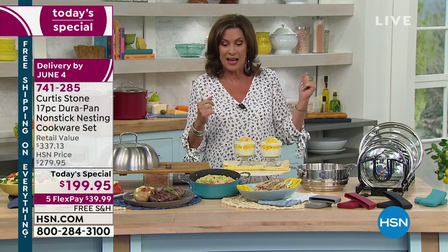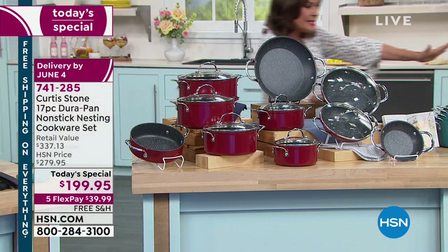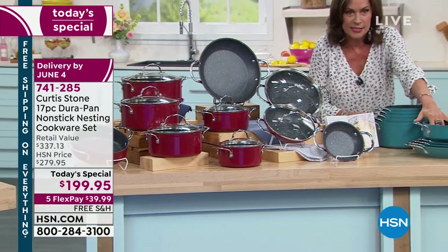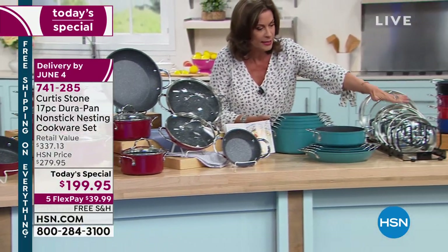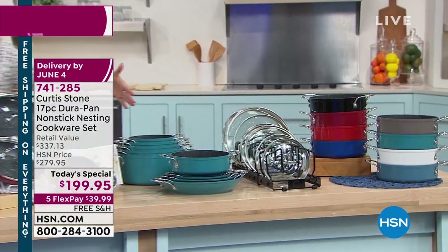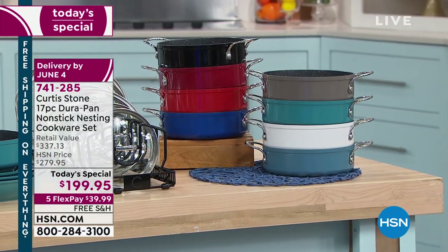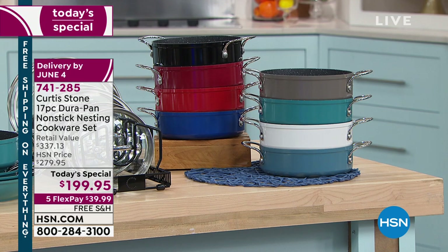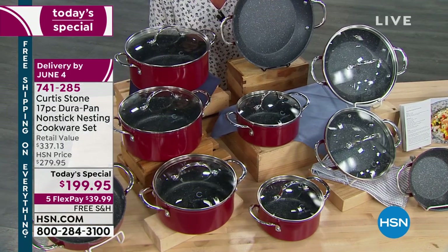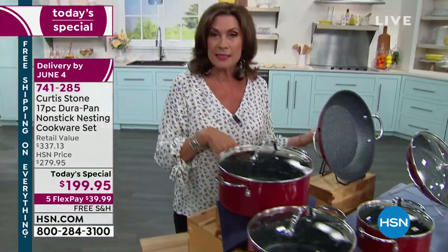Curtis Stone — number one customer-rated brand across all brands at HSN — over three million DuraPans used in homes across America. Get the super size set. Here is the before: stacked into that small amount of space with the lids. Please don't forget the lid organizer. And here it becomes the super size set. Classic blue is now fewer than 500 remaining. More baking and steaks are coming up next.